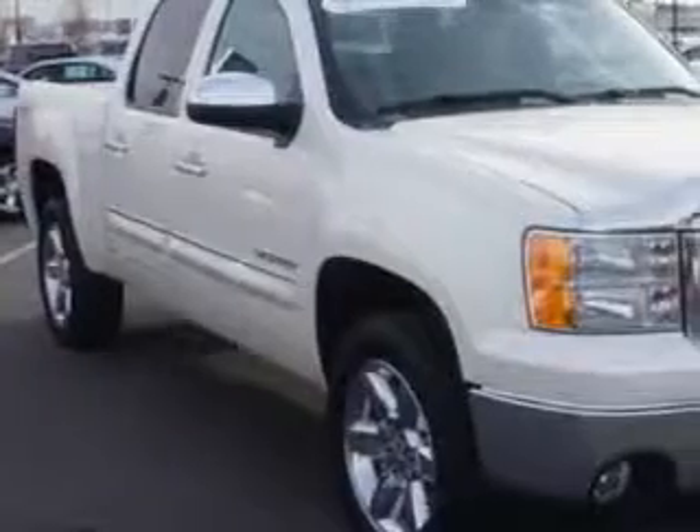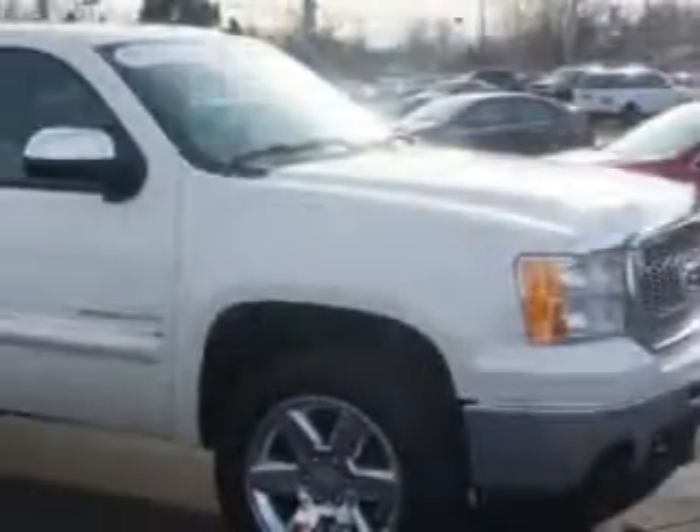Check out this. Larry H. Miller Chevrolet of Murray knows you want more in a car. You expect the best from your vehicle.